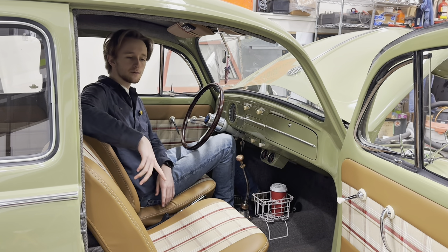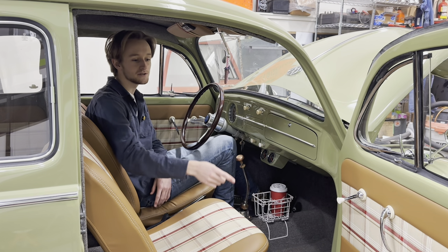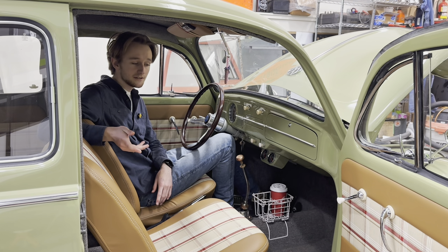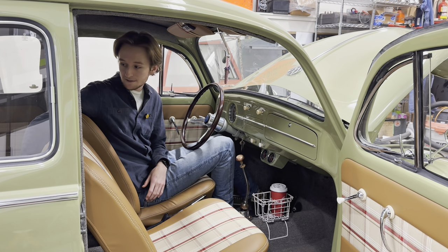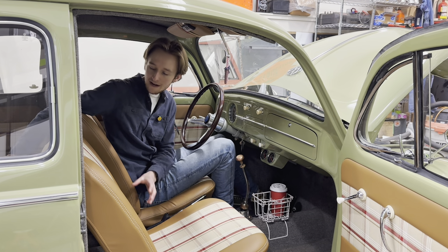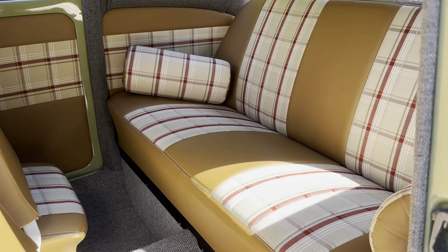Along with the seats, the door panels are the same material. The driver side door panel doesn't have a pocket or handle, but the passenger one has the pocket and the handle — that's how my car came originally, so I wanted to replicate the same. In the back, there's a back bench seat that's the same as the front, with two sections in the middle to match the front seat. It looks like two separate seats, but it's just a bench seat with some back panels that match the front ones.